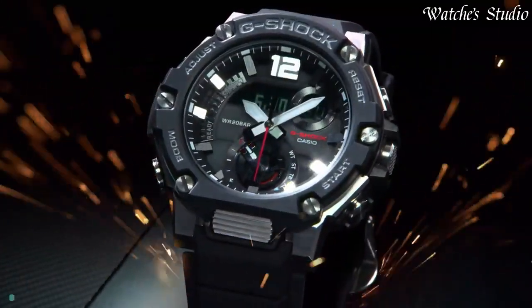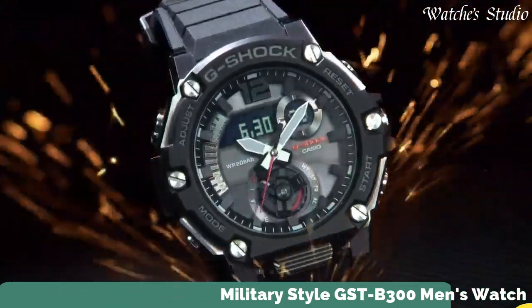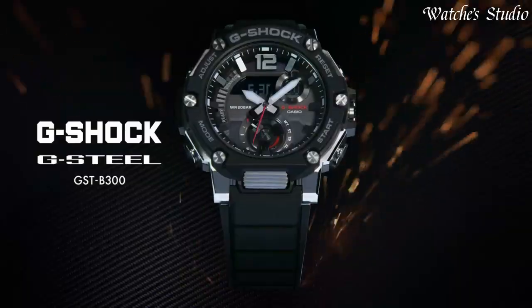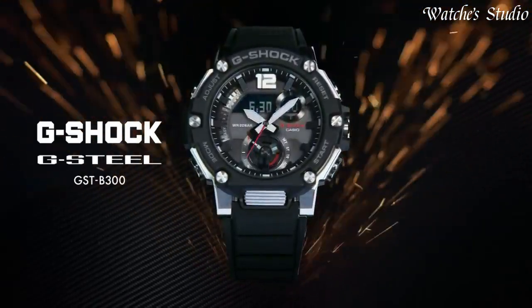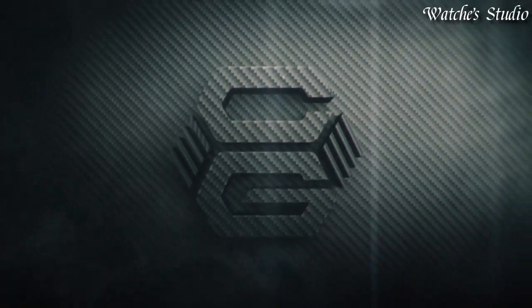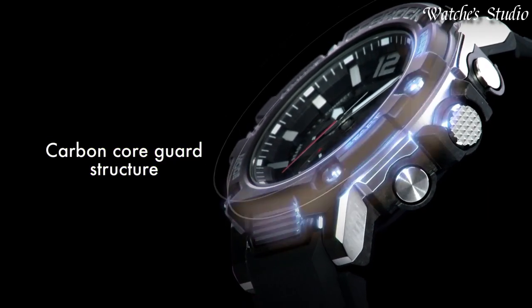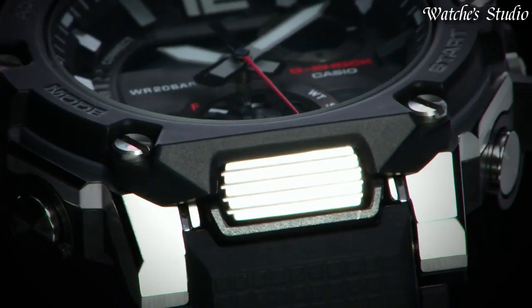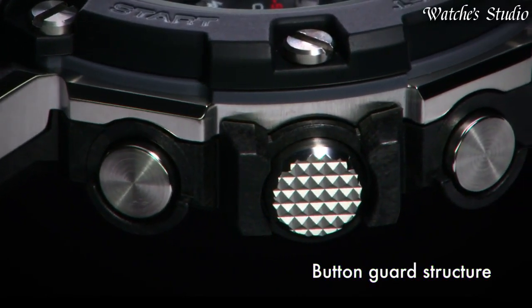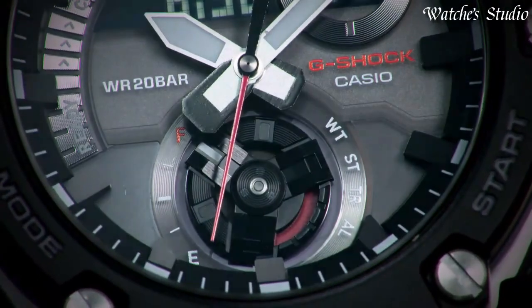Number 4: Casio G-Shock G-Steel Military Style GST-B300 Men's Watch. Japanese solar quartz movement in .5631 caliber. Polymer stainless steel case of round shape. Case dimensions are 50 mm in diameter and 15.5 mm in thickness. Display type: analog digital. This timepiece has mineral glass. Polymer band, band color black. 200-meter water resistance.